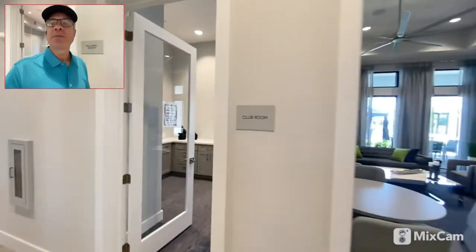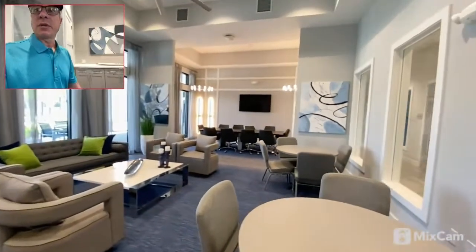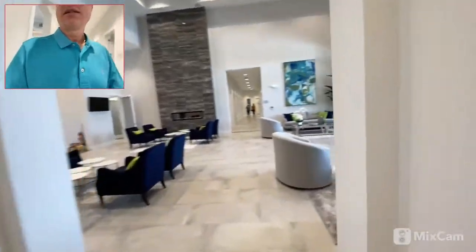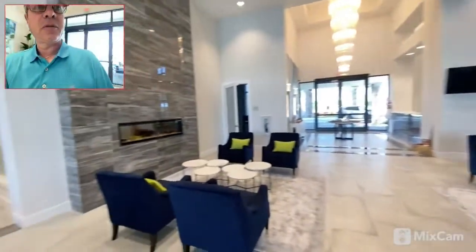And there's a clubroom right off the pool area. If you want to have a meeting or have some guests over, it's a beautiful clubroom. We'll walk over into the main lobby area. Here's the main lobby — it goes out to the pool. Beautiful. And there's a faux fireplace.